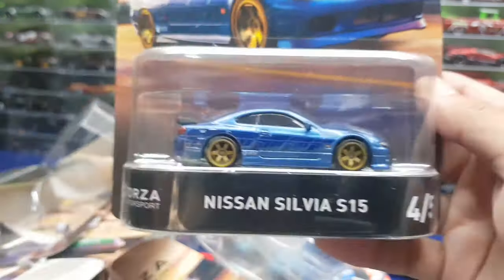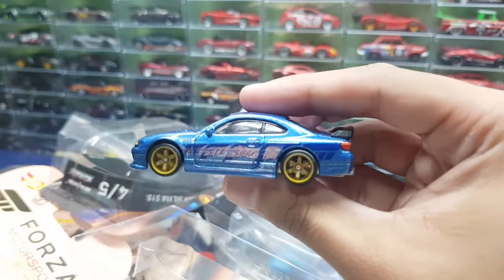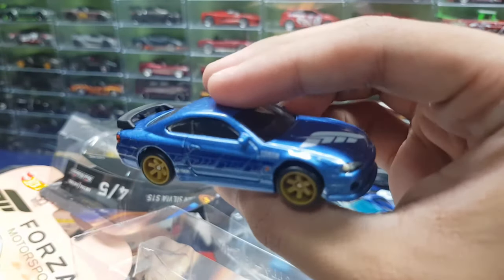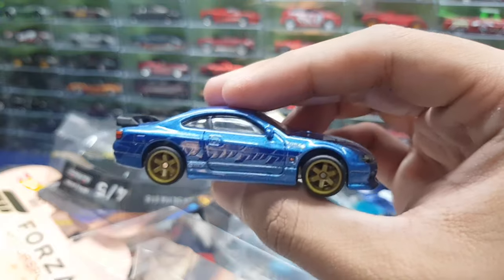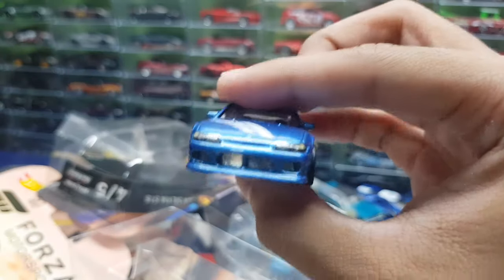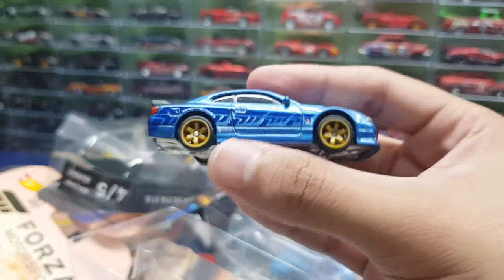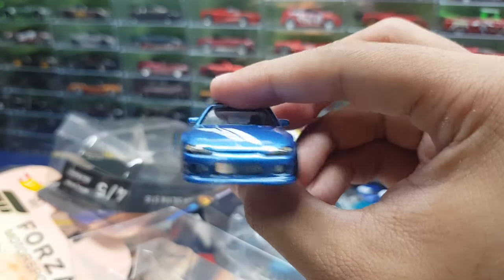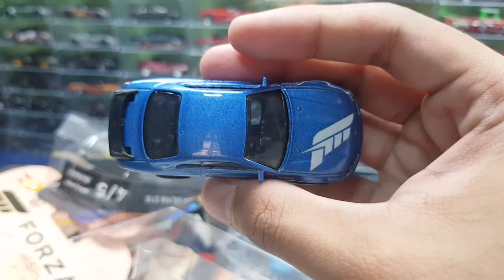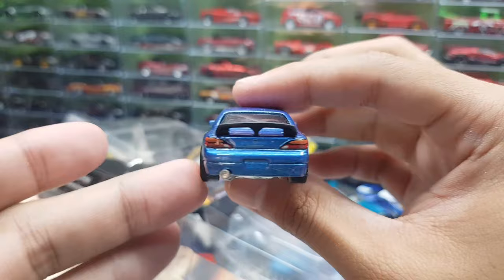Then we have the Nissan Silvia S15 — this is also pretty. If I had my current mentality when collecting, honestly this would have been the only car I would have bought from the set. The Huracan and the Morris Mini and the other cars are pretty cool, but this is the sickest out of all of them. I love the body kit, nice wheels — they use the new JDM wheels on this one. It's a pretty clean car — simple decals, not too much going on. This Silvia is sick.